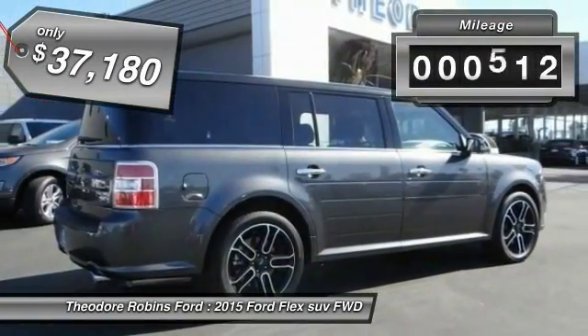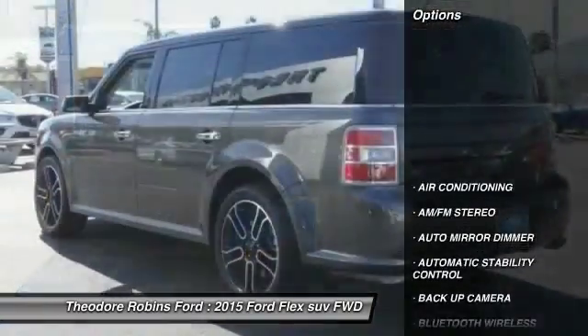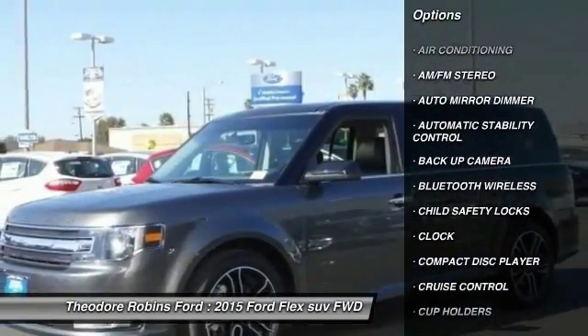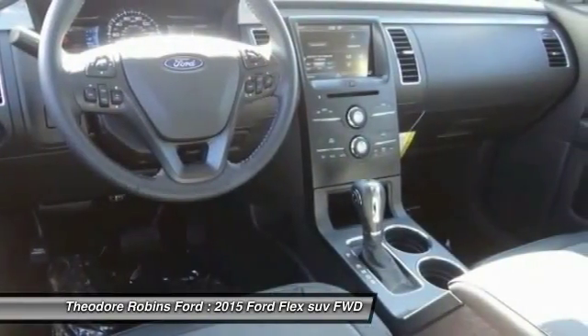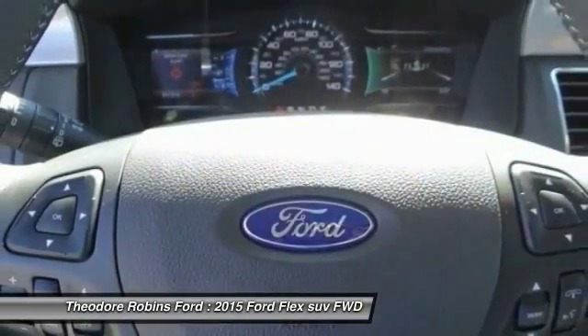This vehicle has less than 700 miles. Here are some of this vehicle's great options: keyless entry, backup camera, traction control, Bluetooth wireless data link for hands-free phone, power steering, air conditioning, front cruise control, automatic stability control, floor mats, auto-dimming rear view mirror, PPO.